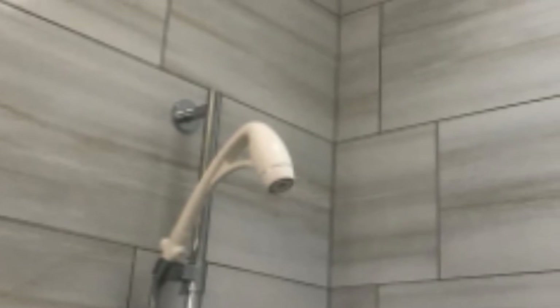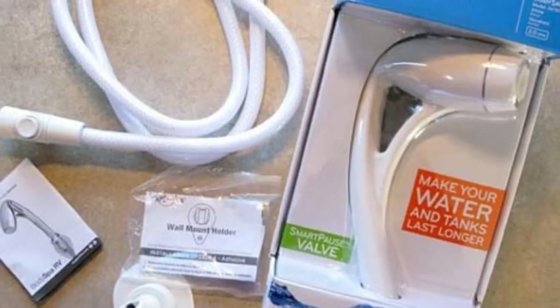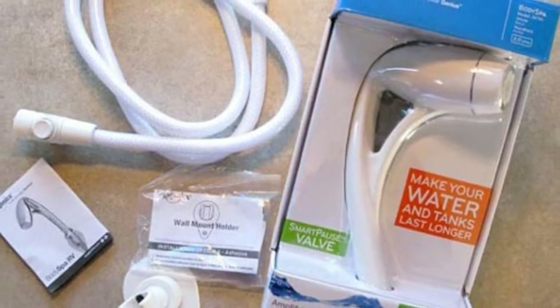We like the overall design of this unit. The shower head delivers good performance with its pressure limits and tank size. It features a non-stick interior, which helps to prevent clogging and build-up even with hard water. The Oxygenics Sprayer comes with an attractive exterior that blends in with your bathroom theme. To help limit the water flow, you can activate the Smart Pause Valve feature.